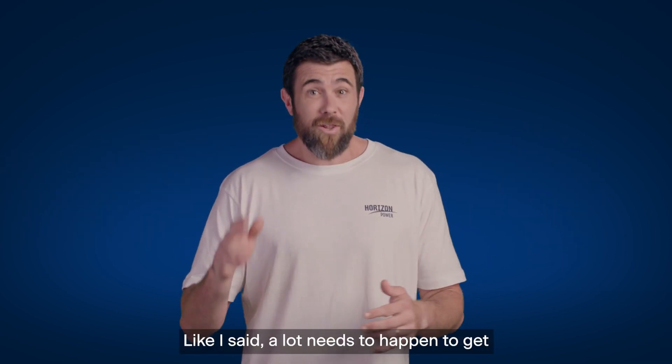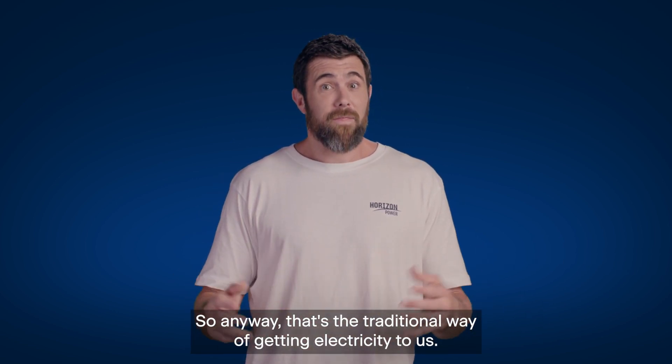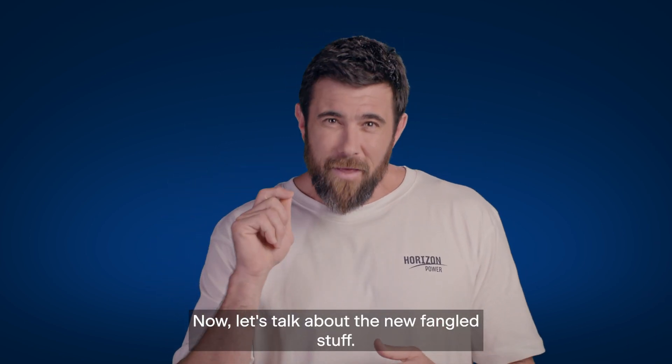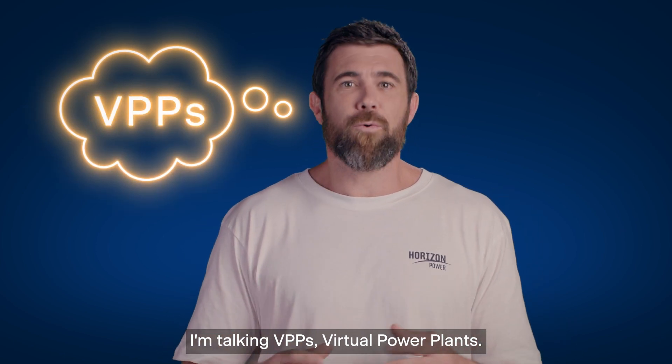Still with me? Like I said, a lot needs to happen to get electricity safely to your home. So anyway, that's the traditional way of getting electricity to us. Now let's talk about the newfangled stuff — I'm talking VPPs, Virtual Power Plants.